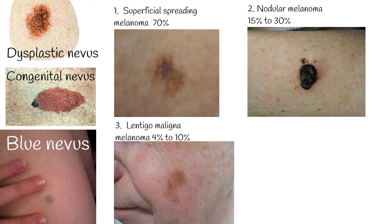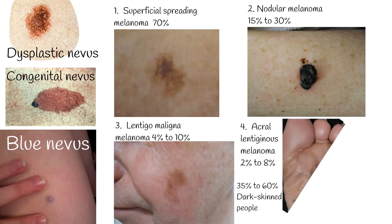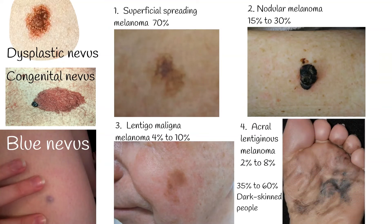Type 4: Acral lentiginous melanoma constitutes 2% to 8% of melanomas in whites and 35% to 60% in dark-skinned people. It may appear on the palms and soles as flat, tan, or brown stains with irregular borders. Subungual lesions can be brown or black, with ulcerations in later stages.